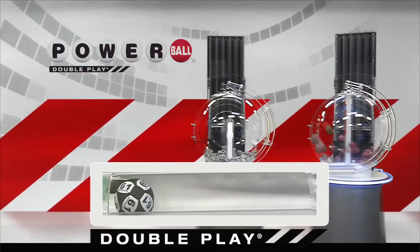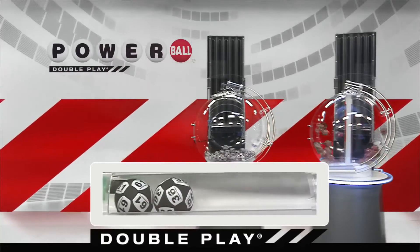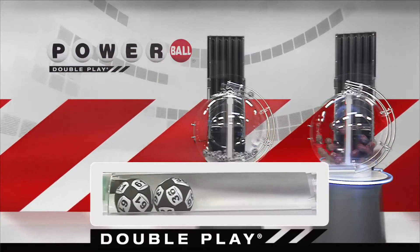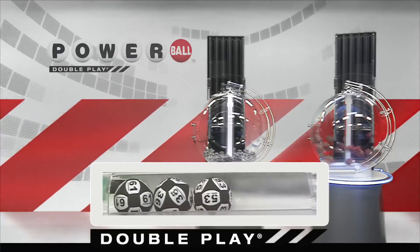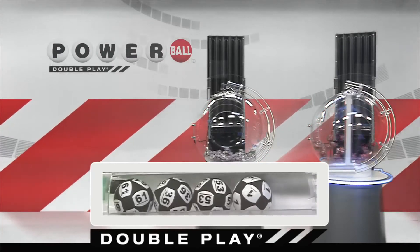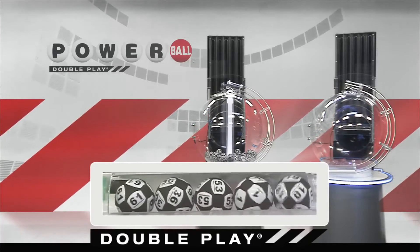First number down is 61. Right after that, America, we have 36. Next up tonight, we have 53. That's followed by 1. And we're going to round it out with 10.